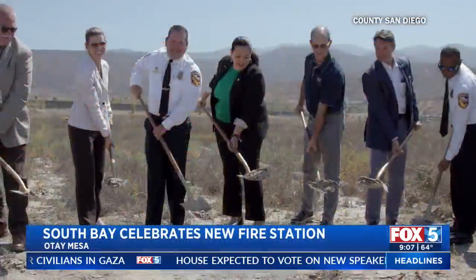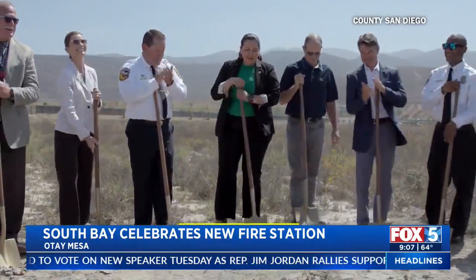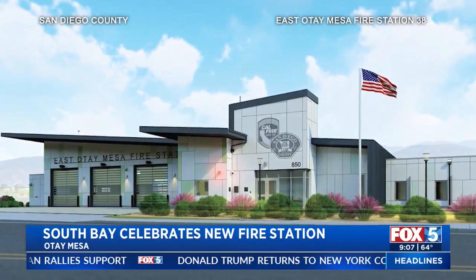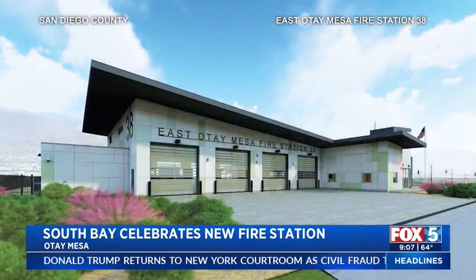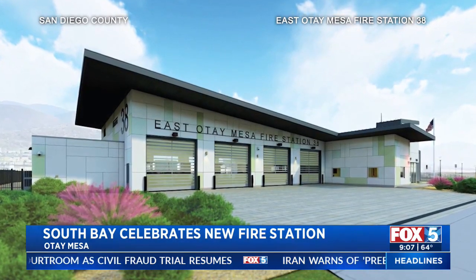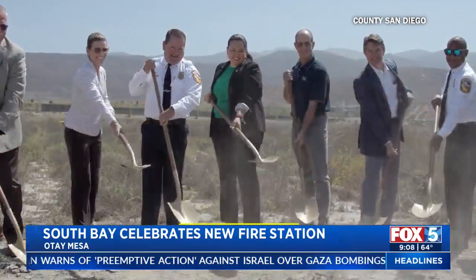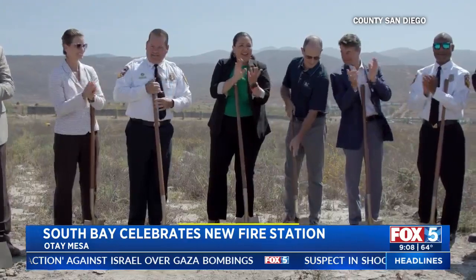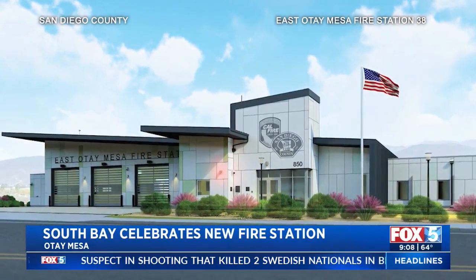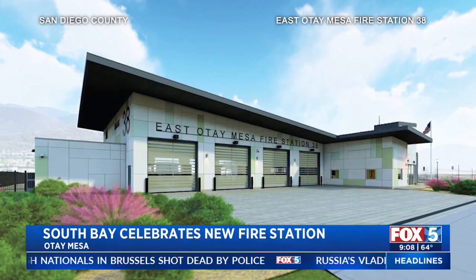We were actually here last summer for the big groundbreaking of Otay Mesa Fire Station 38. This is a huge deal because the county says this is an area that is growing. It's a bi-national community, which means it's home to industrial and commercial developments that supports millions of dollars of imports and exports through the Otay Mesa land port of entry. Not to mention that there are two massive Amazon buildings out here and distribution centers. So this is an area that continues to grow where there continues to be a need for fire protection services.